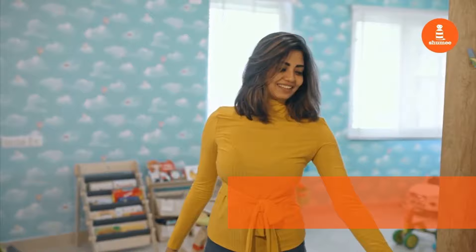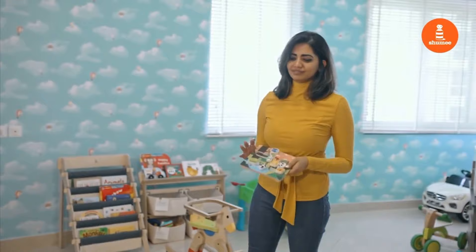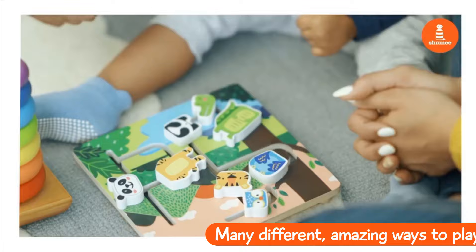So this is the nursery. This is one of Vian's favorite toys — it's from this brand called Shumi, and it's really amazing how he can find different ways to play with it.